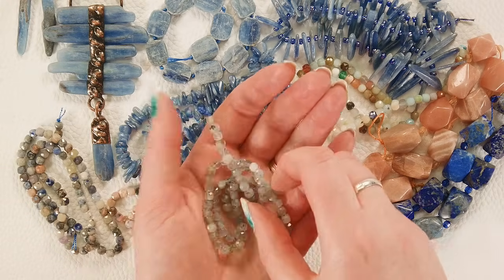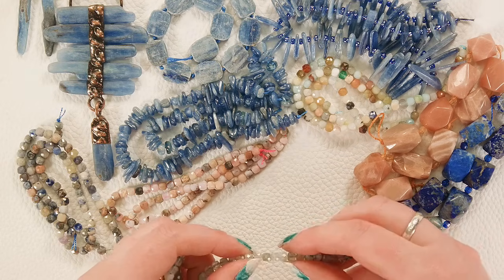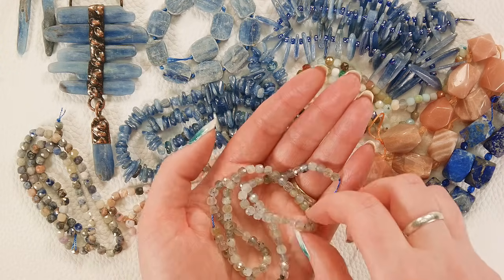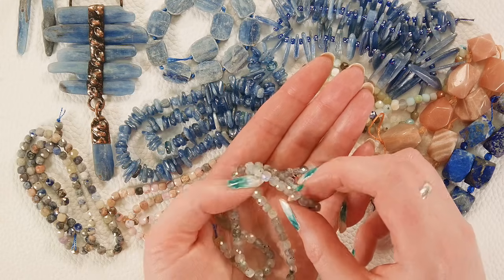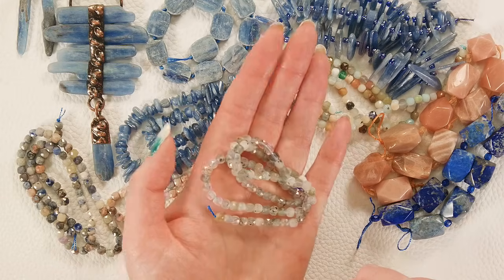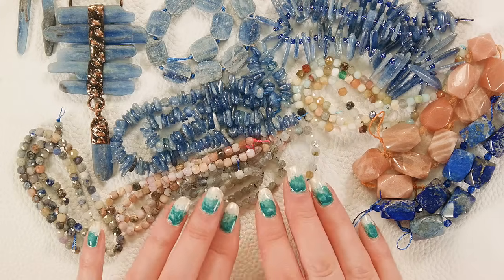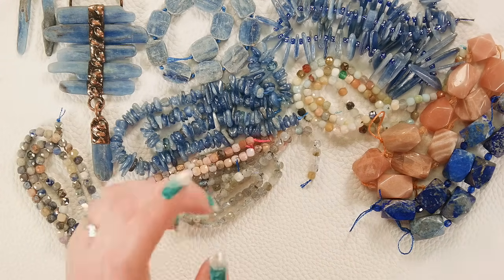Oh, I almost missed one of the cube strands — we also have labradorite cubes. These are lovely — you've got some multi-color flash occasionally along with just so much sparkle. I'm trying to show where you can see the labradorescence — the multi-color flash along with tons of sparkle from the beautiful faceting. It's one of my favorite lapidaries, they always make the most gorgeous faceted beads.